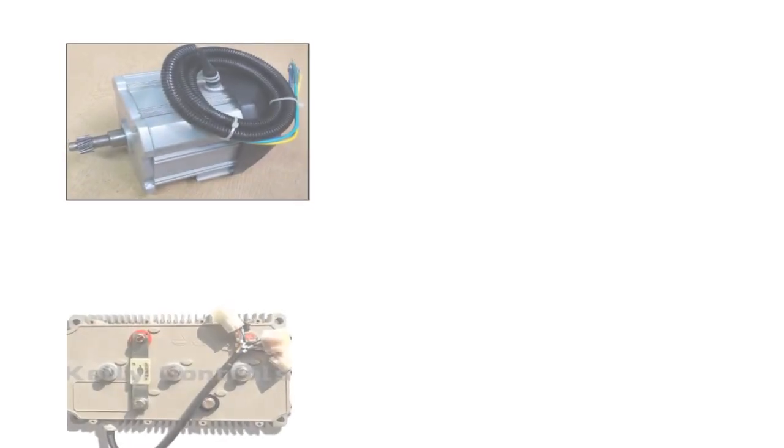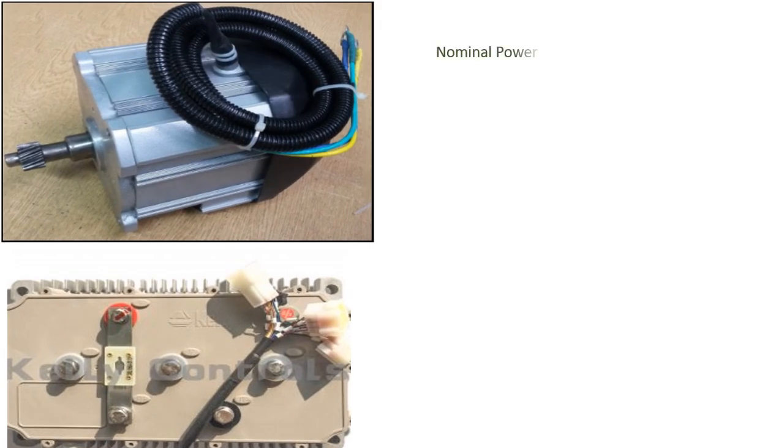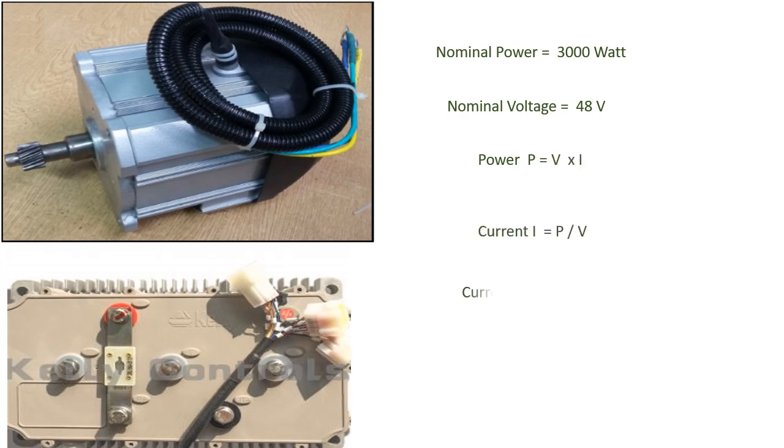Now let's calculate the current for a 48V, 3kW motor using the same formula: current equals power divided by voltage, so 3000W divided by 48V gives a nominal current of 63A. Again, since we are talking about rated current, the peak current will be even higher, and in BLDC motors it will be much higher.